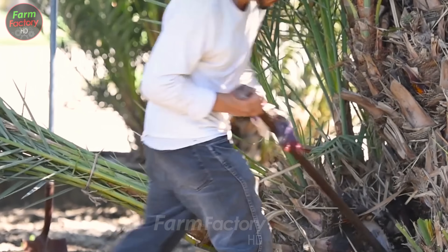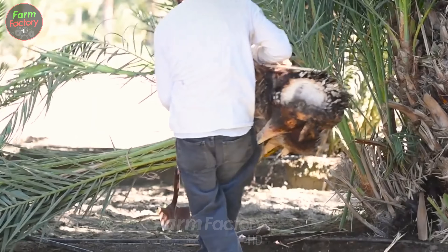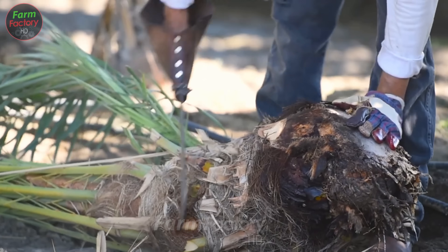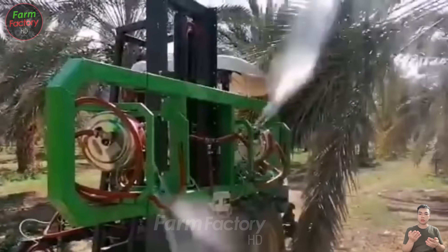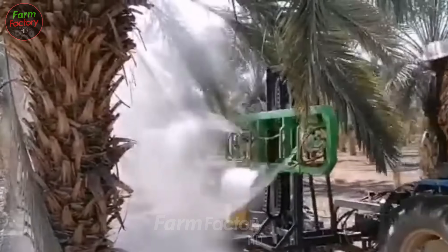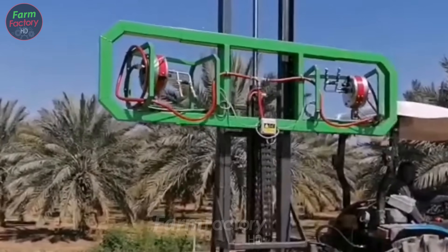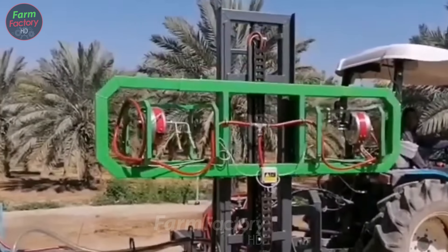During the care process, watch for signs such as yellowing leaves, weak stems, or premature fruit drop, which could indicate nutrient deficiency or pest issues. Regular pruning of branches and leaves helps prevent pests and diseases, ensuring the tree stays healthy and maximizing fruit yield and quality.